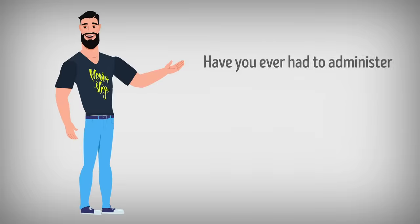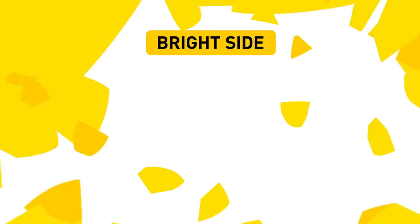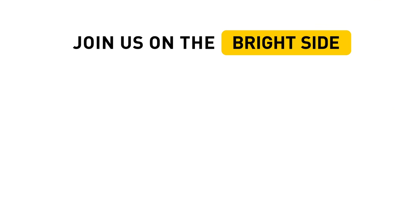Have you ever had to administer first aid to someone? Let us know in the comments below. Don't forget to give this video a like, share it with your friends, and click subscribe to stay on the Bright Side.